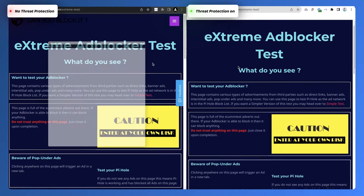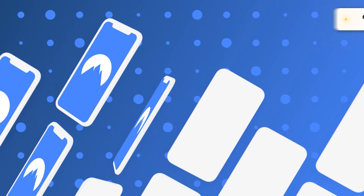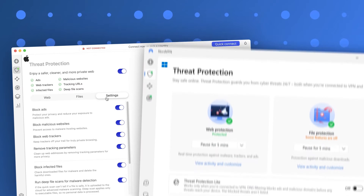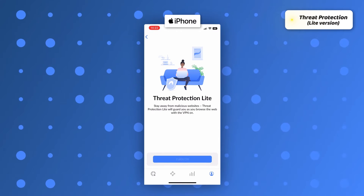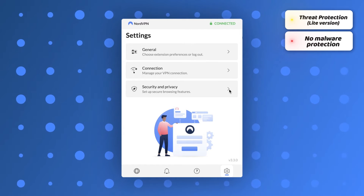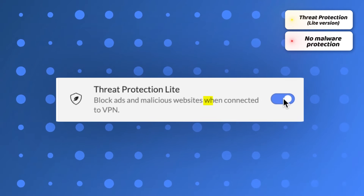Previously, Threat Protection was available only as part of the NordVPN subscription. You can still get NordVPN with Threat Protection at a discount — just click the link at the top right of the screen. Threat Protection is flexible in terms of device connections and can be used on up to six devices at the same time. It's available on macOS and Windows, but mobile devices have a Lite version which requires a VPN connection to work and can't deal with malware. The same goes for browser extensions — the Chrome extension and other browser extensions use the Lite version as well.